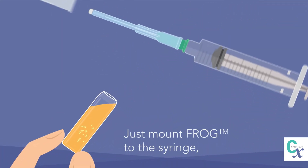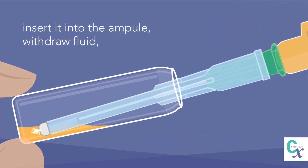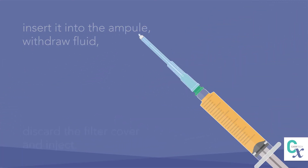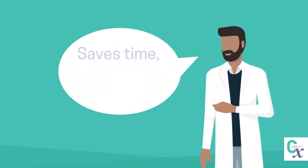Just mount FROG to the syringe, insert it into the ampule, withdraw fluid, discard the filter cover, and inject.